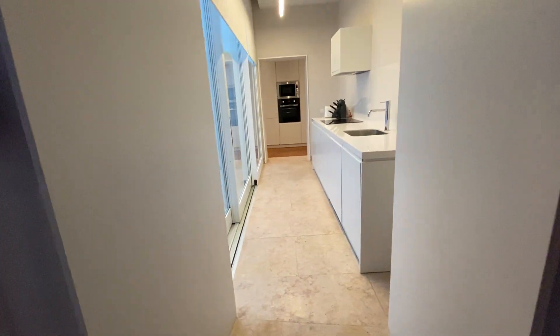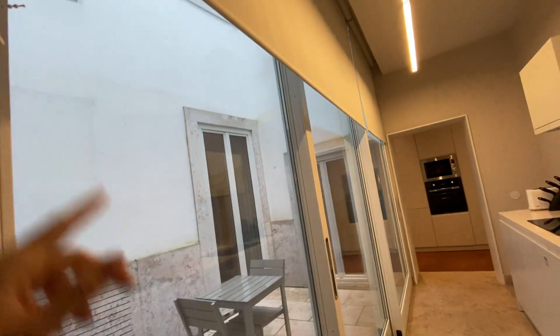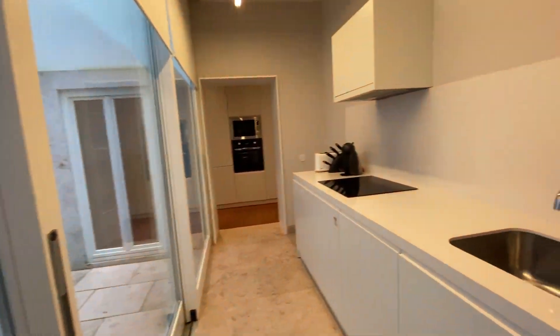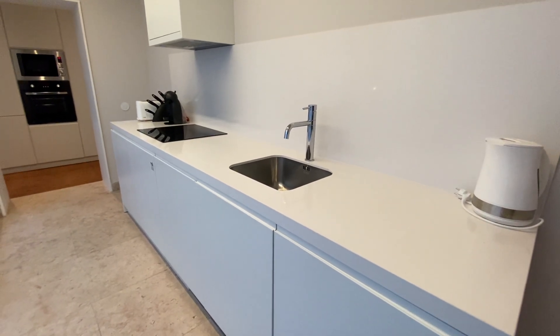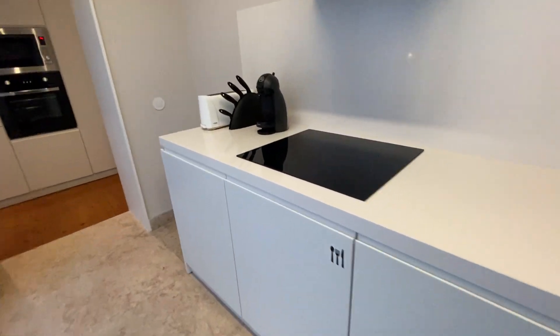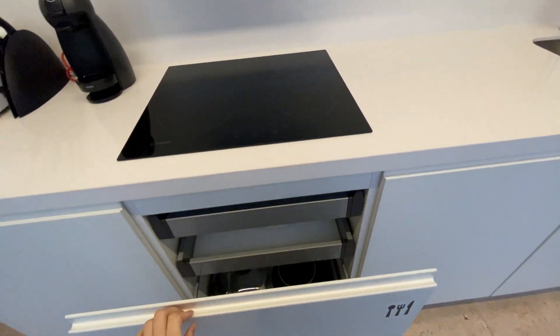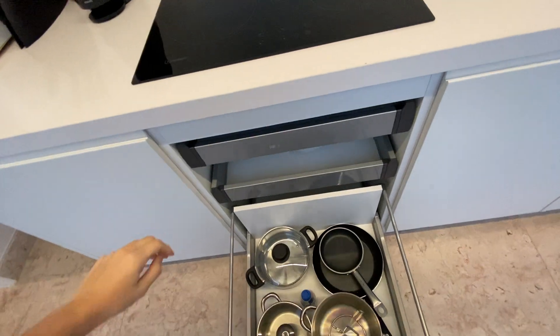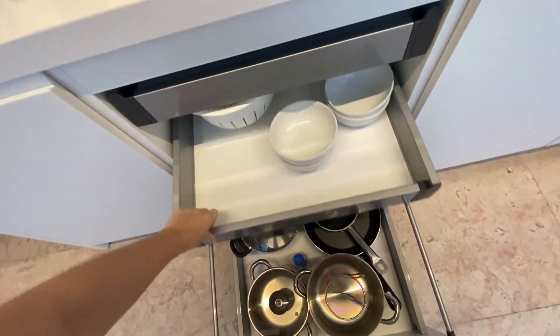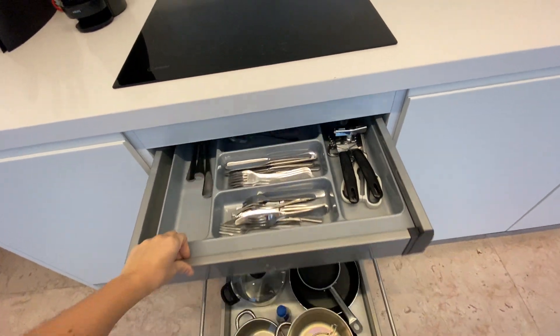And now I'm going to show you the kitchen. I really like this kitchen — we have a curtain here where you can close and have more privacy. Here's our kitchen. The kitchen is very well equipped. Here we have the stove, we have some pans, some bowls, and cutting boards.